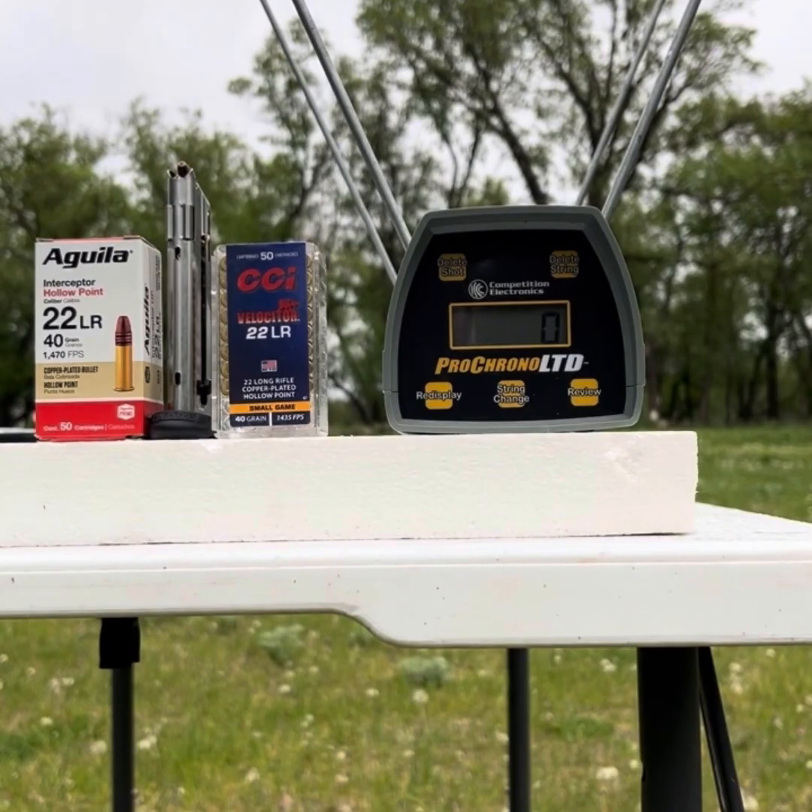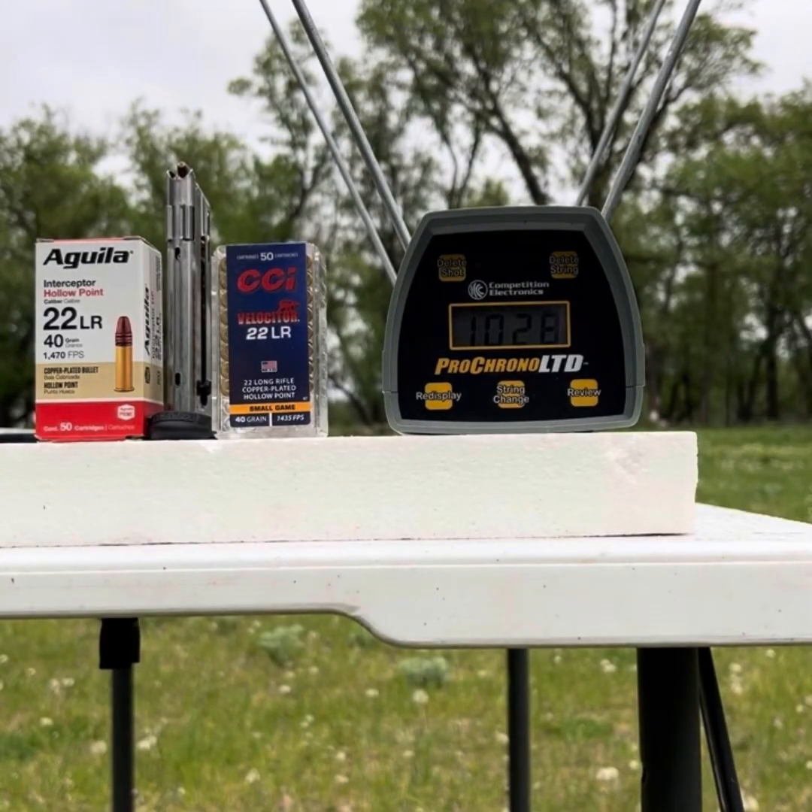Chamber a round — goes in good. Let's see how we do. Readings: 1046, 1042, 1120 — not sure I got that one — 1120, 992, 1032, 1031, 1003, and 1028. I got at least eight rounds recorded.